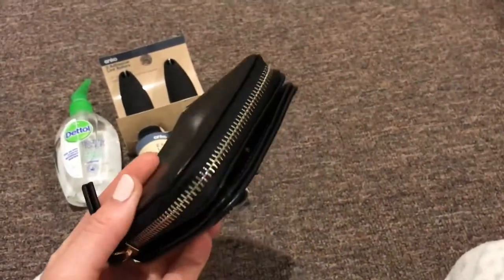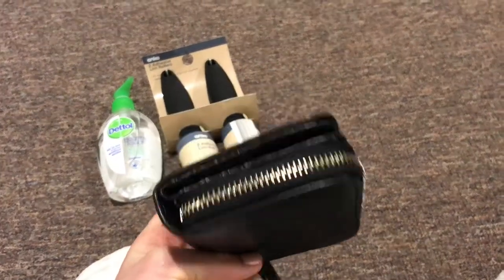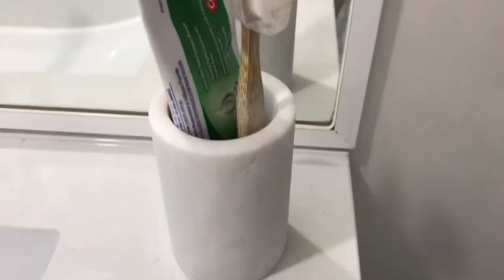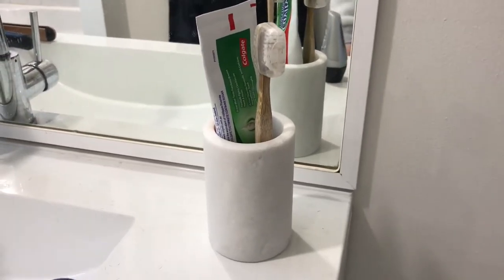I also got this wallet. It was really cheap but I just want a small wallet so I can fit it into small bags. And the last thing I got was this toothbrush holder because the last one I had I dropped on the floor and broke it.